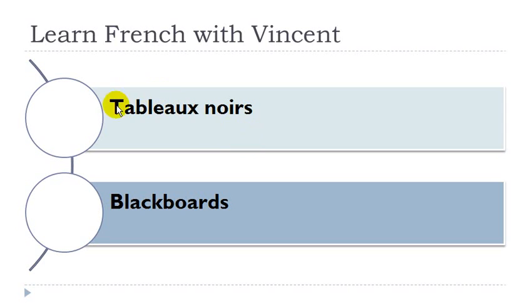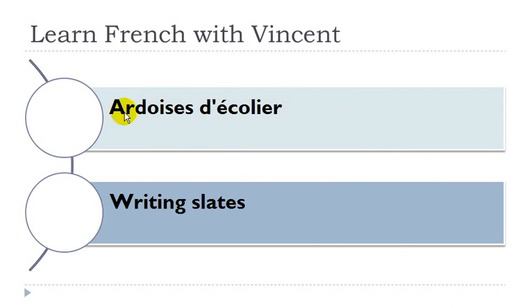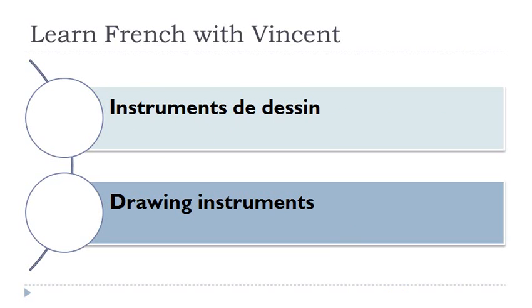Tableau noir. Tableau masculin, noir. So we've got the adjective here, at the masculine plural form. Éponge à effacer pour tableau noir. Éponge, féminin. Tableau masculin. Ardoise d'écolier. Ardoise, féminin. Écolier, masculin. Instruments de dessin. Instruments masculin. Instruments d'écriture. Instruments masculin. Écriture, féminin.